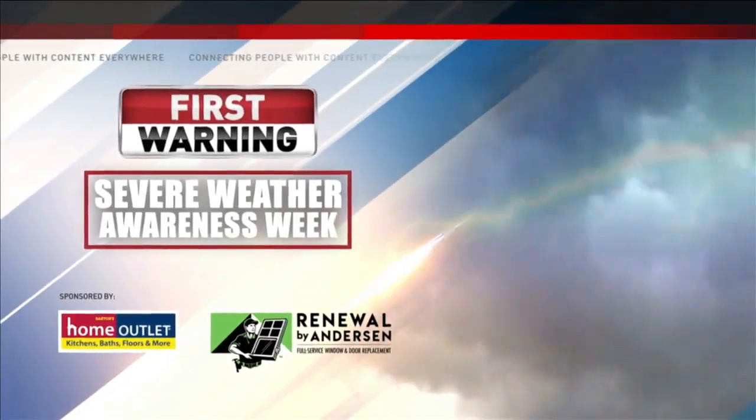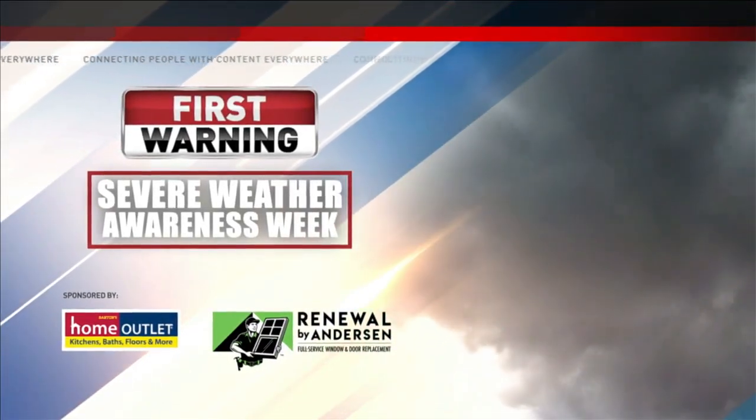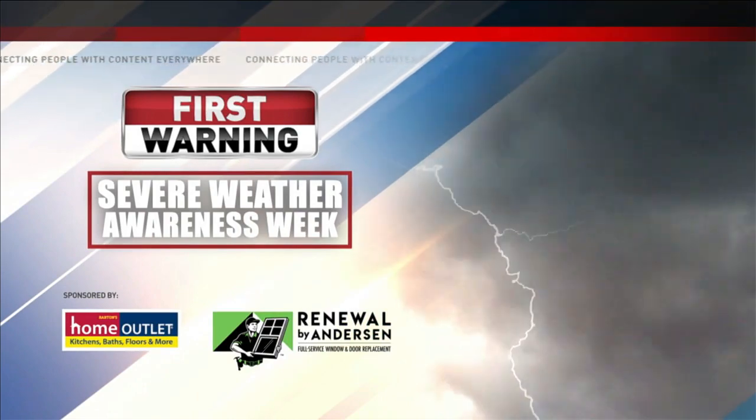CBS 21's Severe Weather Awareness Week, sponsored by Home Outlet and Renewal by Anderson. When a severe thunderstorm warning is issued, it's critical that you get to your safe spot as quickly as possible. But how do you do this effectively with pets? This is often an overlooked variable in severe weather safety plans. Meteorologist Ed Russo has more.